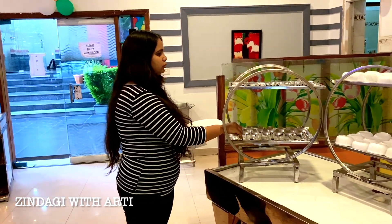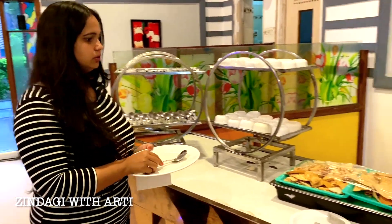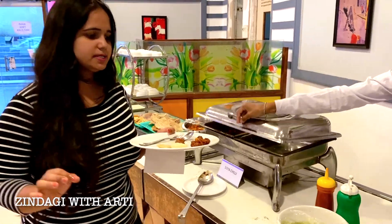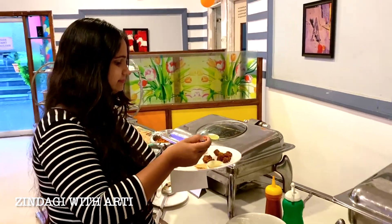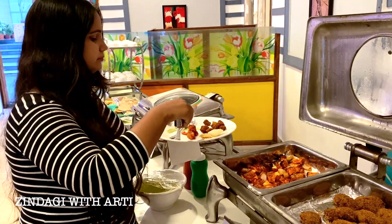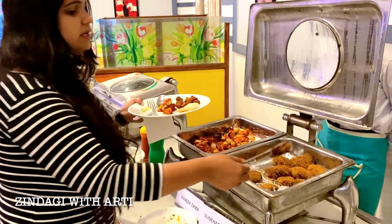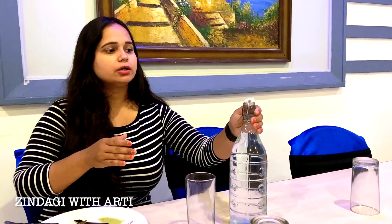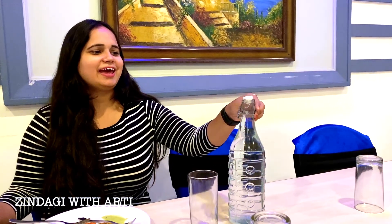Now I am starting the starters. I will take some pepper and soya chilli. With soya chilli there is also a special green chutney. And then here is paneer tikka. Let me also try the sunahari kebab. Now let's taste the paneer tikka — the paneer is very soft and really tasty.